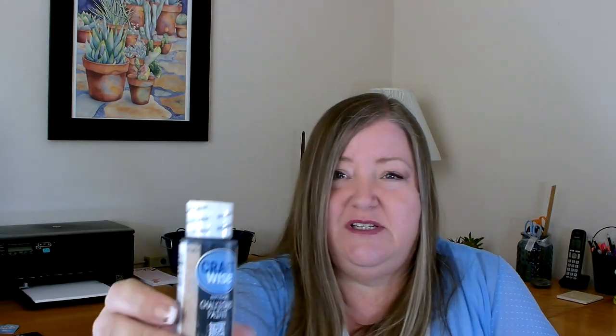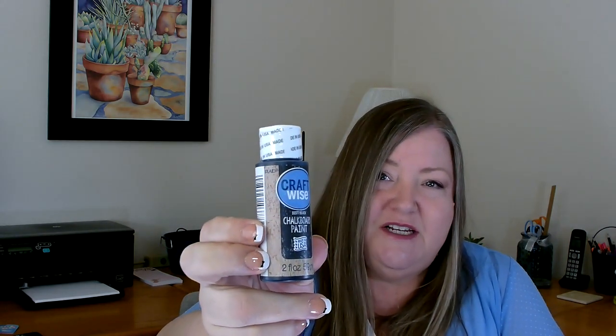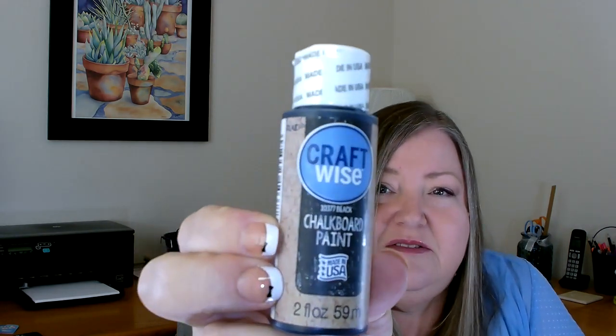A new item I found in my store that I have not seen at all in the past is this Craft Wise chalkboard paint — you get two fluid ounces. This is the first time I've seen this in my store so I decided to grab a bottle and check it out. If you've used this in the past, let me know in the comments what you thought. It'll be interesting to see if it works well and if they carry it on a regular basis.